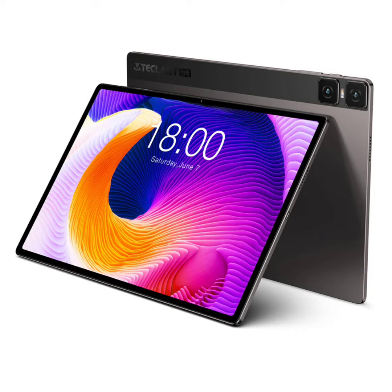Its slim 7.5mm metal chassis houses a 7,200mAh battery and a GNSS module supporting GPS, GLONASS, Galileo, and BeiDou. Additionally, it comes with a cellular module enabling 4G network connectivity and dual SIM card support. The tablet is currently priced at just under $240 on the T-Class website.